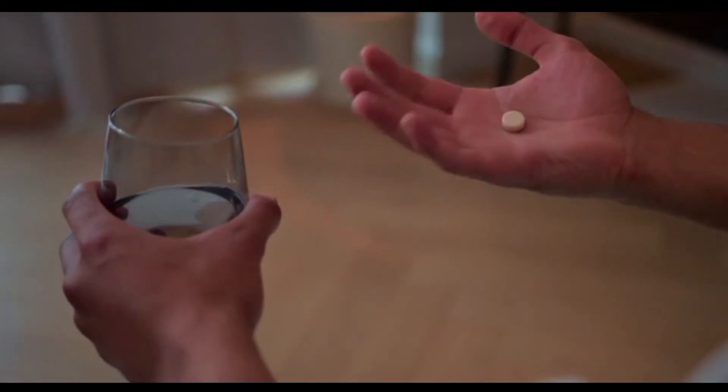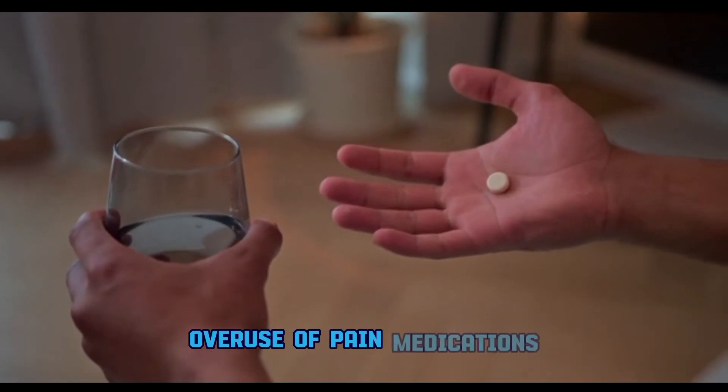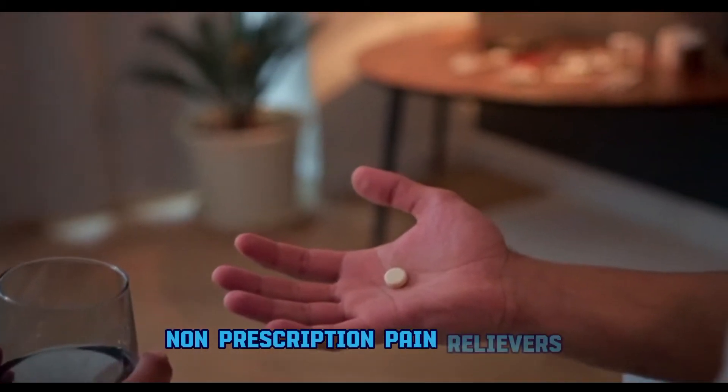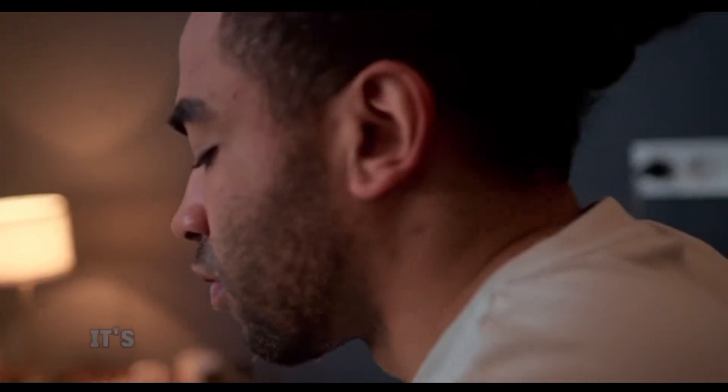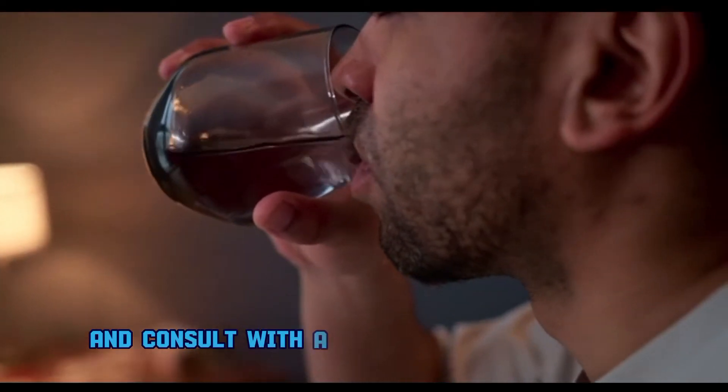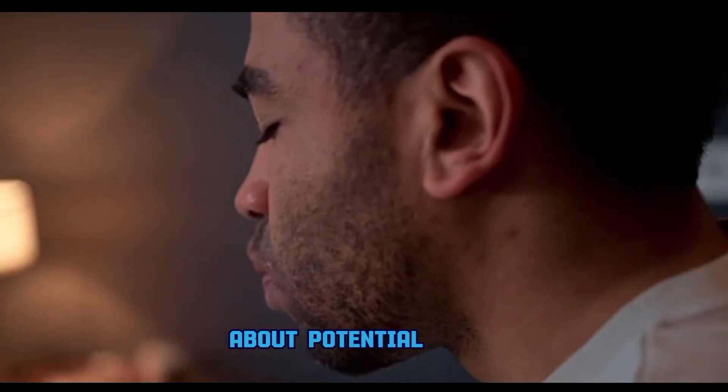Reason number three: overuse of pain medications. Non-prescription pain relievers, when used excessively, can harm the kidneys. It's crucial to follow recommended dosage guidelines and consult with a healthcare professional about potential risks.